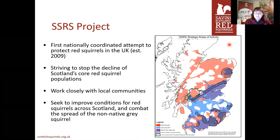The idea is to try and stop the decline of Scotland's core red squirrel populations, which are really important for the UK as a whole — we've got three quarters of the UK population here. We also work closely with local communities, and the project's current stage of funding is called Saving Scotland's Red Squirrels: Developing Community Action. Generally it's to try and improve conditions for red squirrels across Scotland and to combat the spread of the grey squirrel any further.